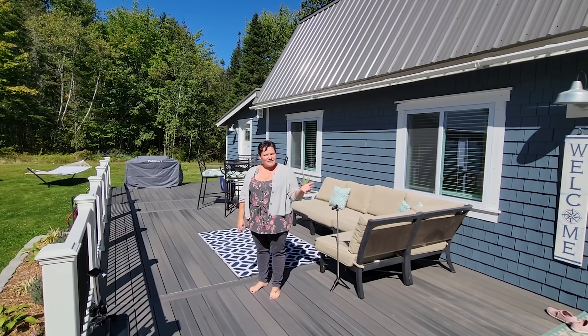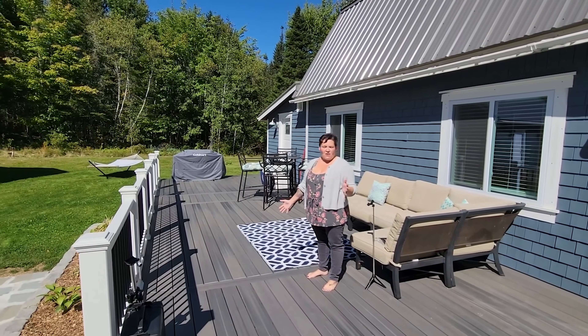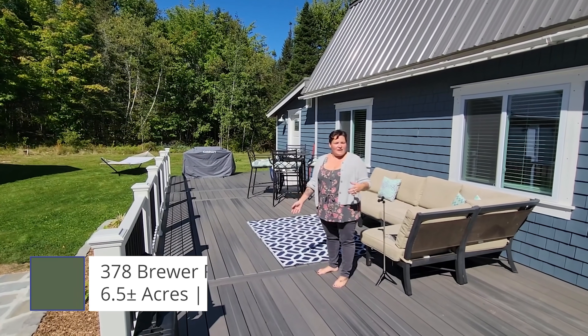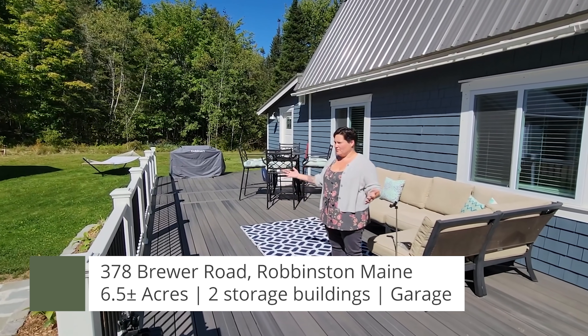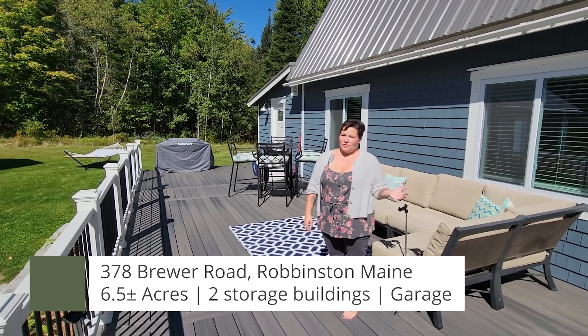Now we're back outside. I love this large deck — you could spend all kinds of summer nights out here in the quiet. There are 6.5 acres to this property, so you've got plenty of land to roam and plenty of peace and quiet if that's what you're looking for.